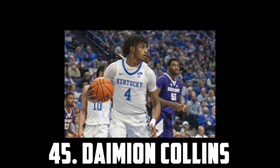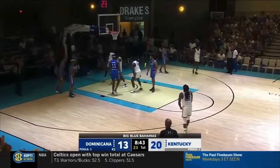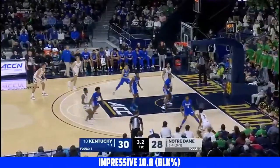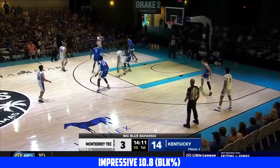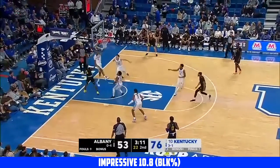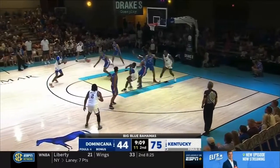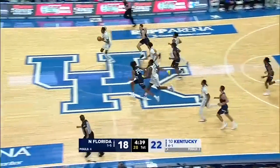At 45 I have Damian Collins, the 6'9 sophomore out of Kentucky. Collins is an elite athlete, incredible as a role man and an amazing lob threat. Defensively he's super mobile and has a massive 7'5 wingspan, making him a huge deterrent around the rim. He had an excellent 10.8 block percentage last year, and over the offseason in some international games he flashed some things off the bounce and showed off his nice looking pull-up jumper. I think his touch is promising around the basket and from the stripe, and if Damian Collins can truly stretch the floor he'll probably be a first-round pick.